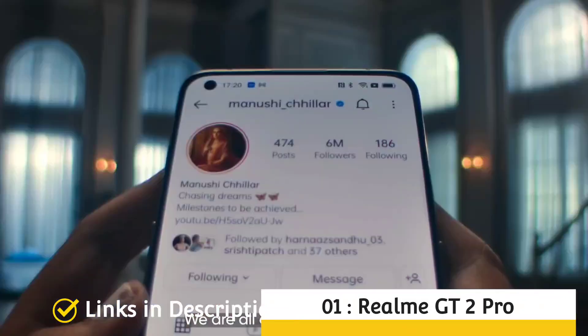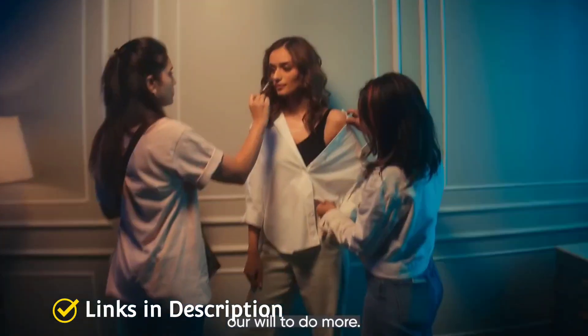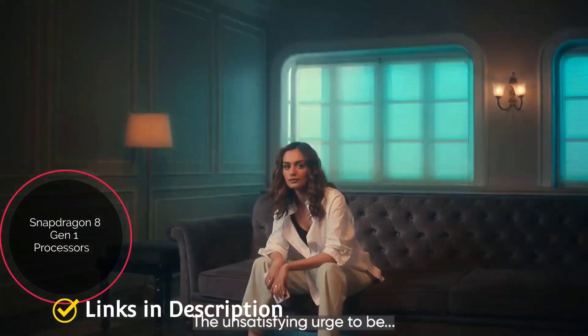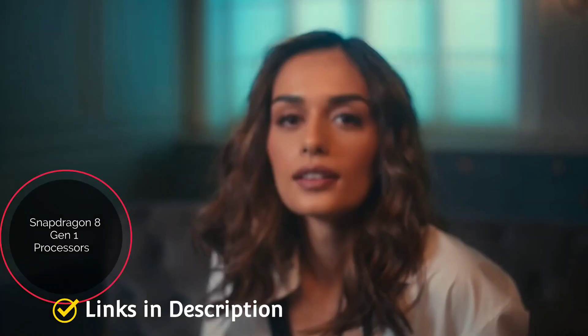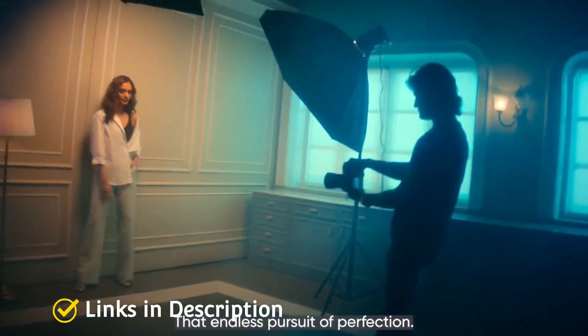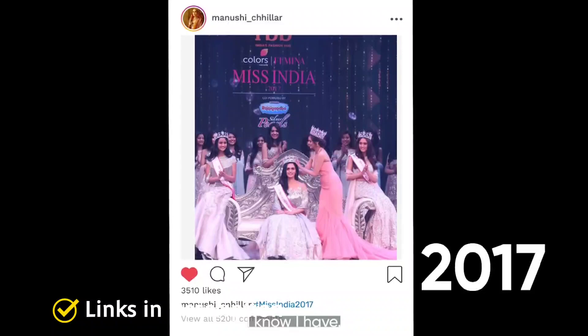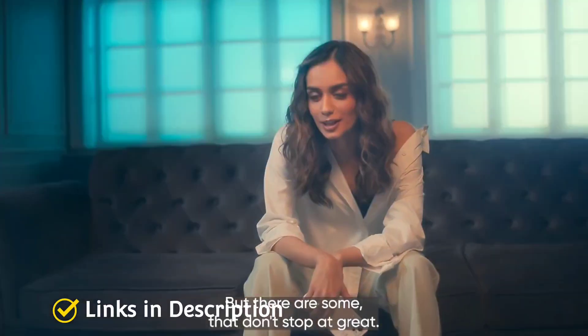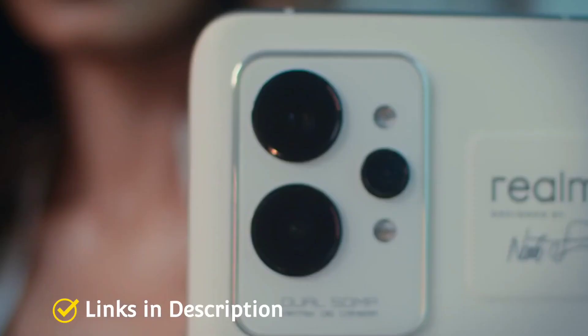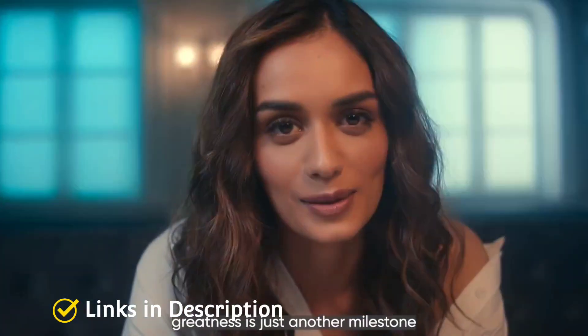Realme GT2 Pro — overall the best camera smartphone from Realme. The Realme GT2 Pro is Realme's first true flagship, with a Snapdragon 8 Gen 1 chipset inside. It features a WQHD+ LTPO AMOLED display, which is Realme's best yet. Coming to its cameras, it sports a 50MP triple rear camera system, and you can pair the phone with plenty of RAM and storage.